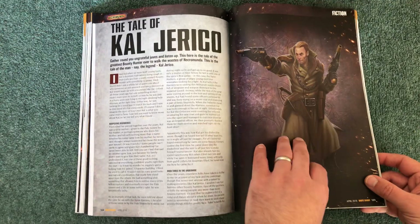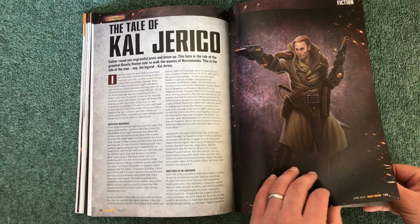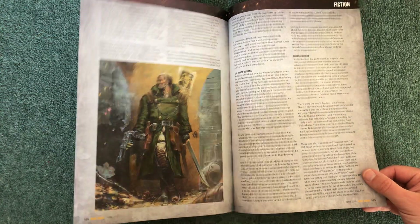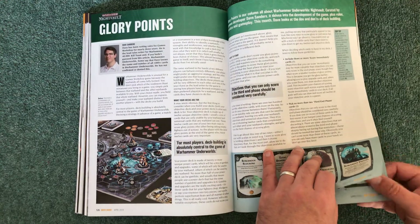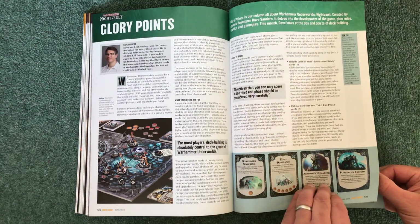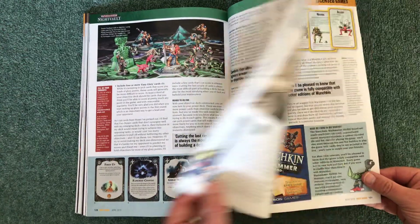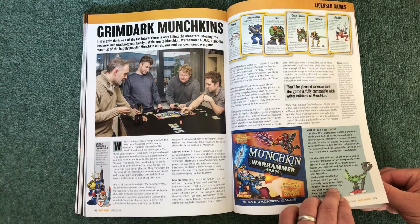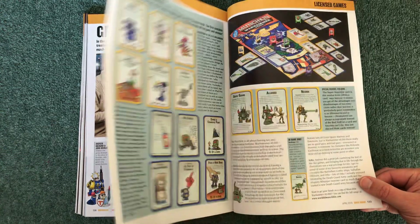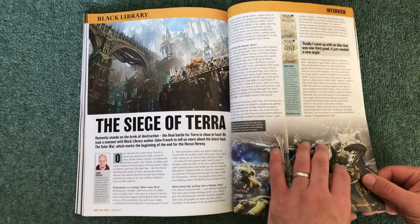Then there's some fiction — Cal Jericho, with some background about him. Glory Points covers Warhammer Underworlds: Night Vault with some more descriptors. Then an article about Munchkin — I might look to get that one, it looks quite fun. I've already got a few of the other Munchkin games.